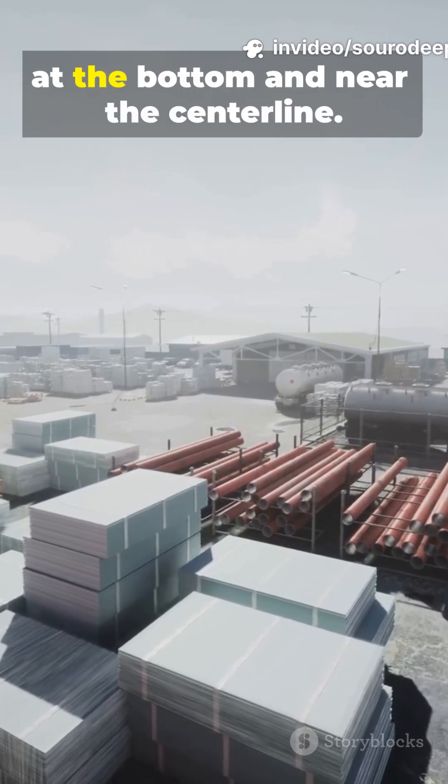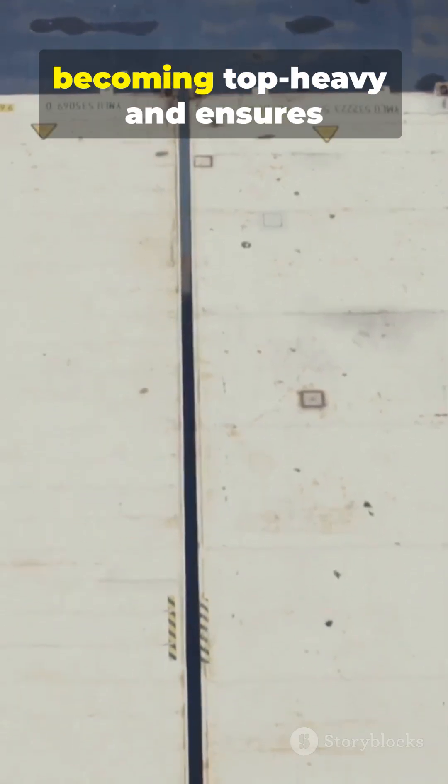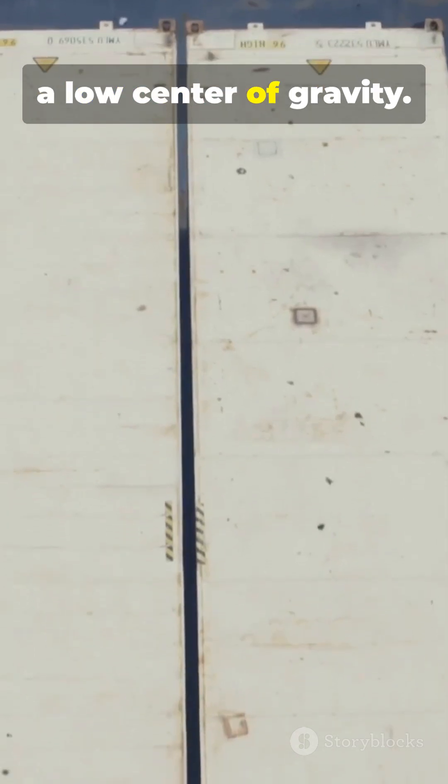Heavy containers are placed at the bottom and near the center line. Lighter ones go on top. This prevents the ship from becoming top-heavy and ensures a low center of gravity.